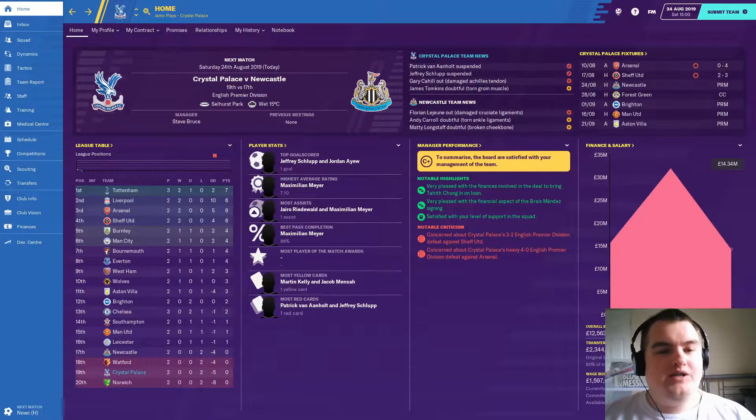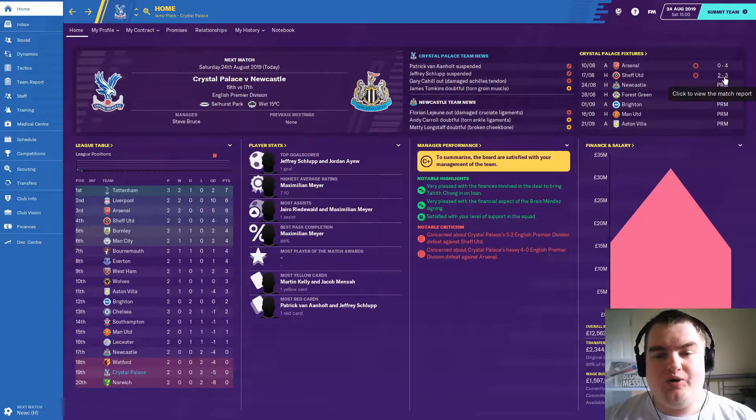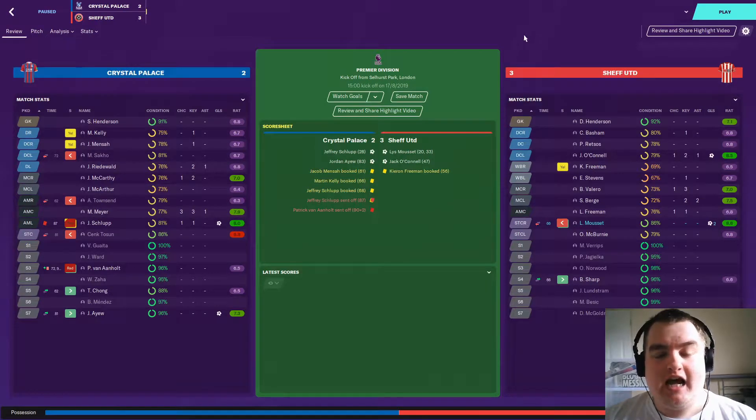Welcome to episode two of the Palace Project. Today we have that game against Newcastle as promised. As you might be able to see from the top right-hand corner, things didn't go our way against Sheffield United — a 3-2 defeat. Safe to say we cannot defend set pieces for our lives.